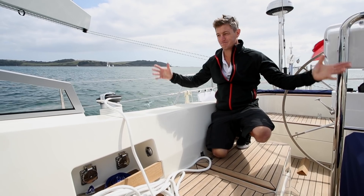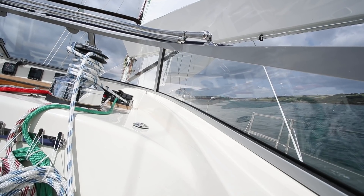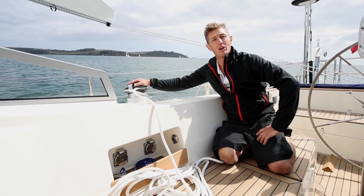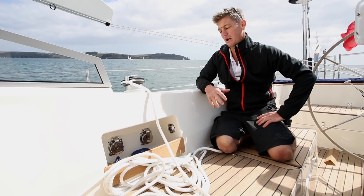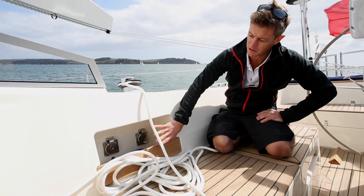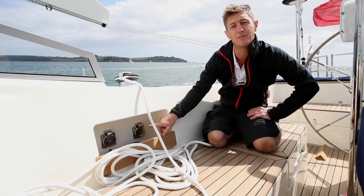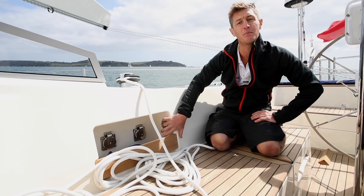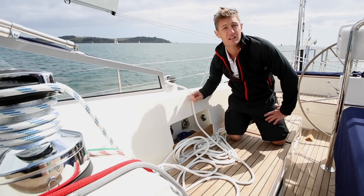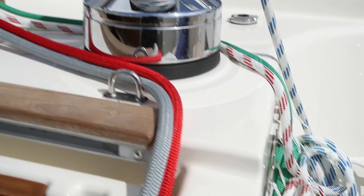Moving into the cockpit — belt and braces, typical Rustler: deep protected cockpit, long benches, plenty of space, nice big fixed table good for entertaining. Primary winch on the coaming, outside but within reach. There's no tail storage for this one, but you do get these good little lockers — this one has shore power inlets for 110 and 220 volt, and the hidden button for the primary as well. Moving forward you've got coachrooof winches for staysail sheets and running rigging, the tails of which are neatly stowed against the coamings.